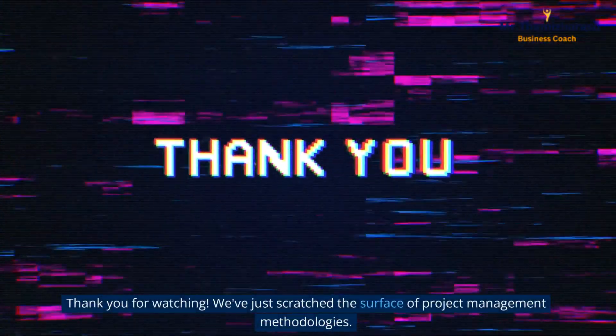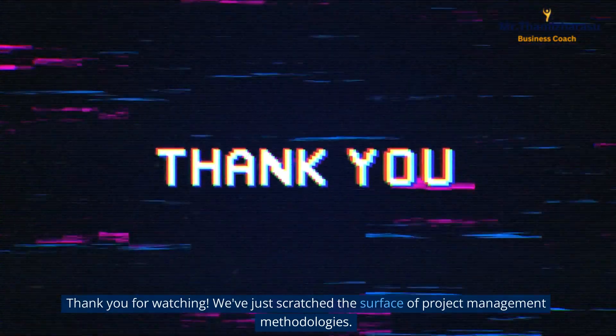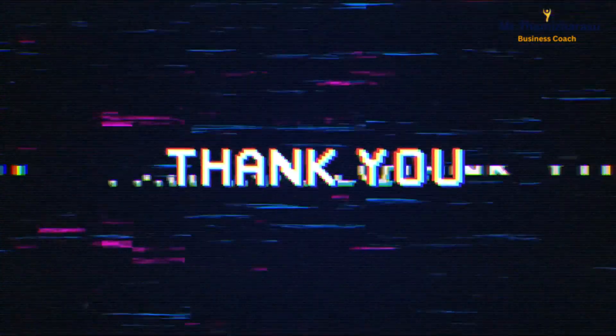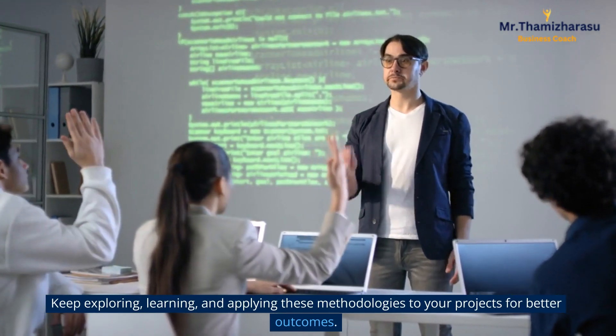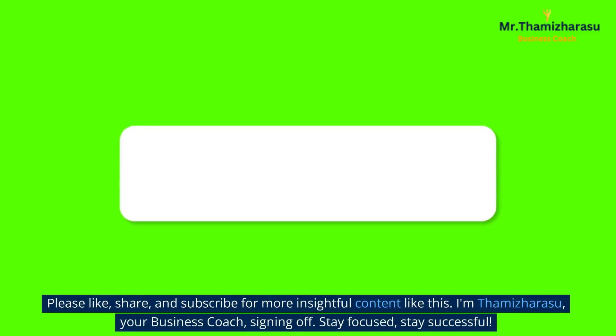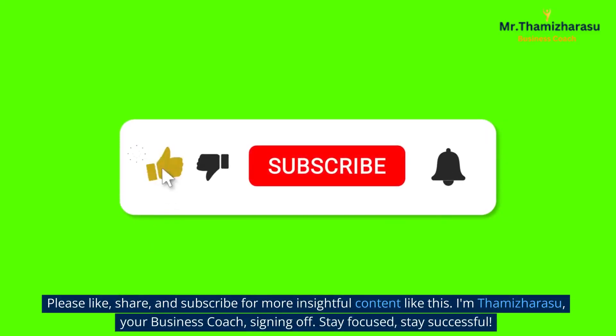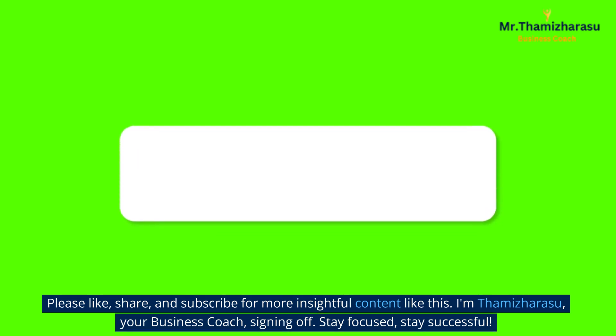Thank you for watching. We've just scratched the surface of project management methodologies. Keep exploring, learning, and applying these methodologies to your projects for better outcomes. Please like, share, and subscribe for more insightful content like this. I'm Thamizharasu, your business coach, signing off. Stay focused, stay successful.